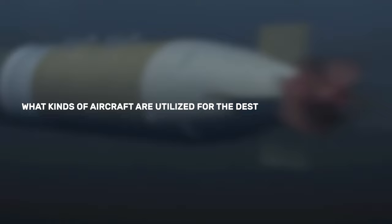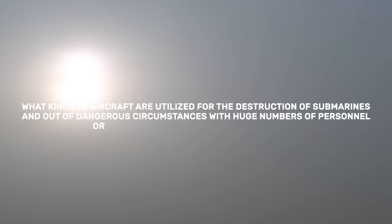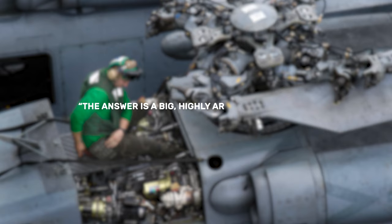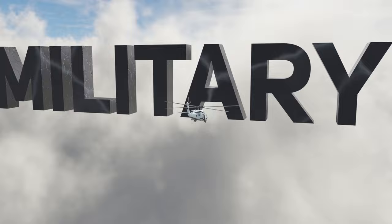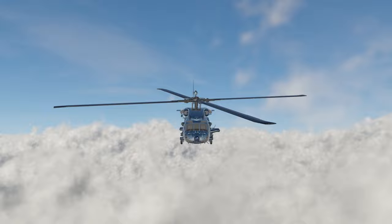What kinds of aircraft are utilized for the destruction of submarines and dangerous circumstances with huge numbers of personnel or heavy loads in all weather conditions? The answer is a big, highly armed helicopter with two powerful engines: the MH-60 Seahawk. Hello everyone, welcome back to the U.S. Military Power channel. Today's episode is about the MH-60 Seahawk helicopter.